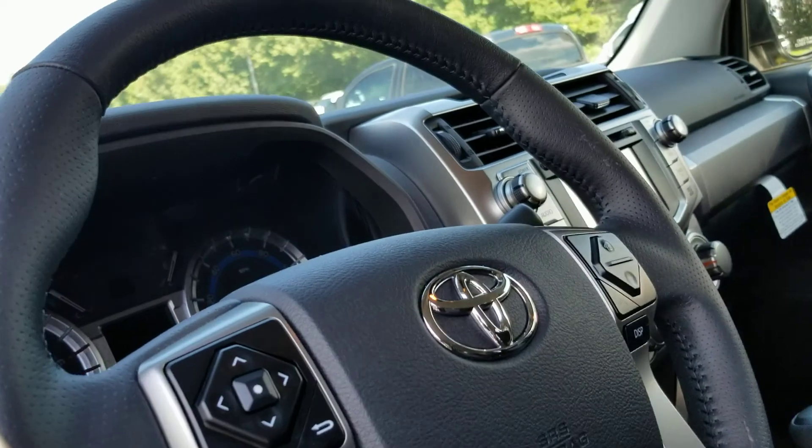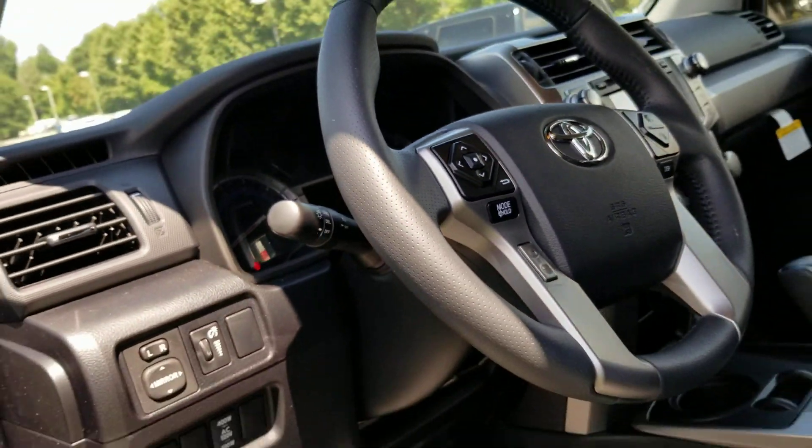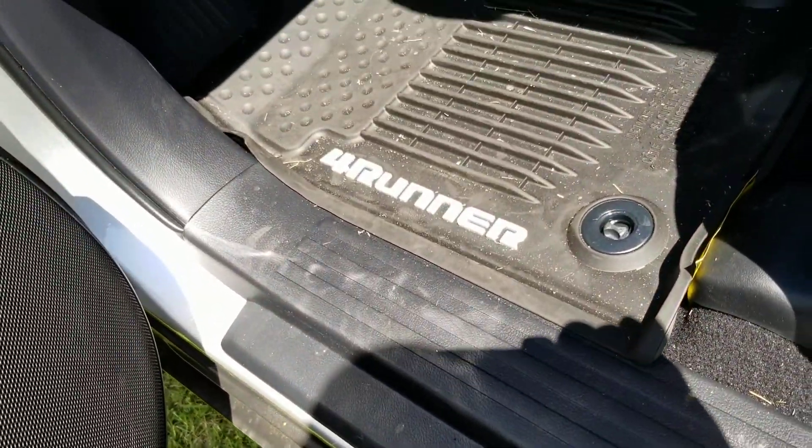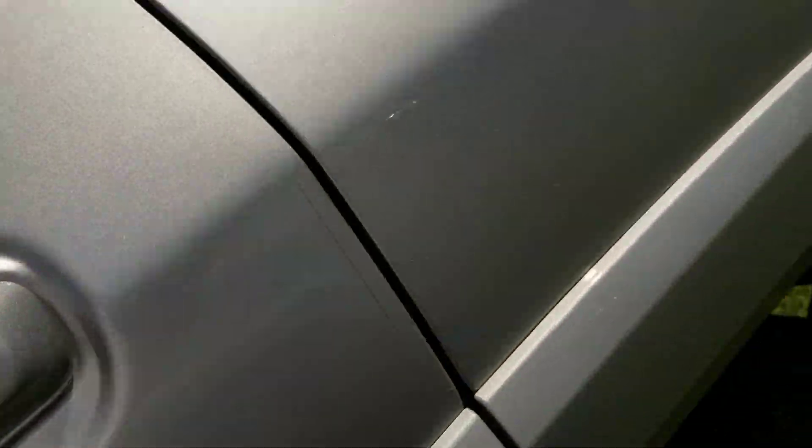It also has navigation, rear view camera, power windows, power locks, cruise, and tilt. You have some really good looking features in here, such as the embossed rubberized floor mats. Cloth interior — we can add leather if you'd like to have that done.